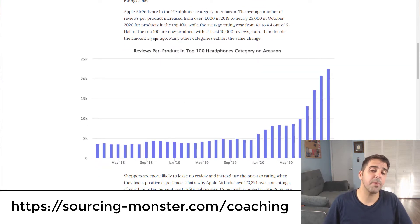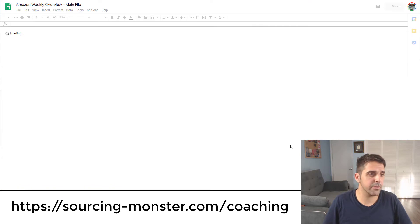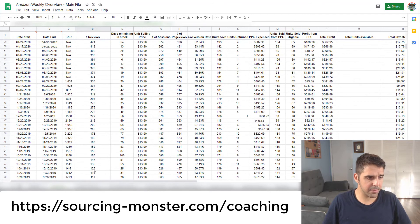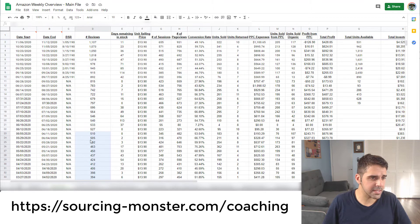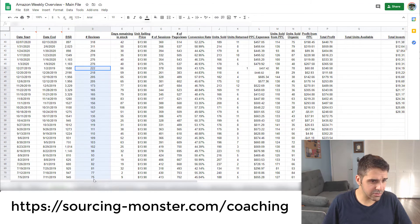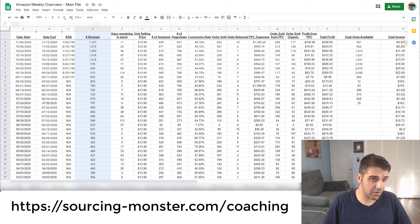Many other categories show the same change — you see it across all items, including my own listings. In my business weekly review file, I can show you: for one item I started selling around May 2019, I had about 54 reviews in the first few months and got around 200 reviews in the first year. But in 2020, I got more than 800 to 900 reviews in one year. So the data backs this up.